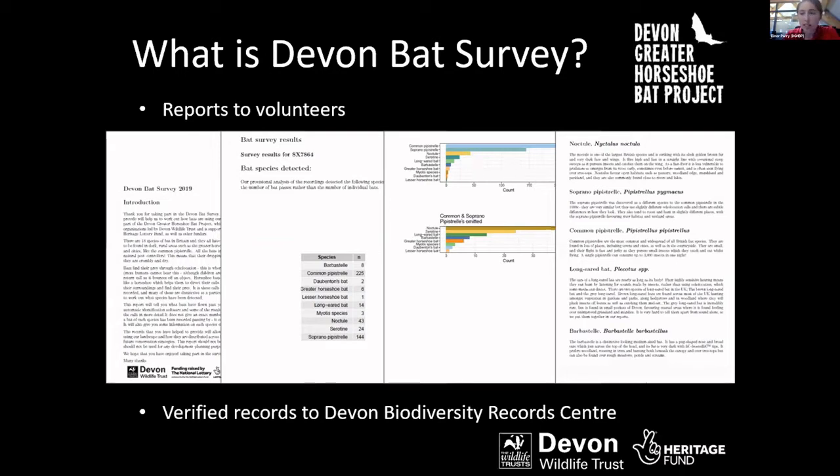At the end of the survey season in September each year, we'd go through all the species records, manually verify them, and then send them over to the Devon Biodiversity Records Centre.